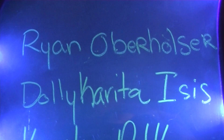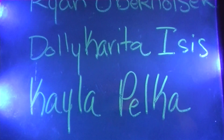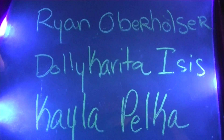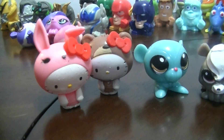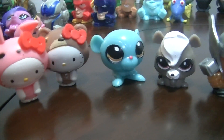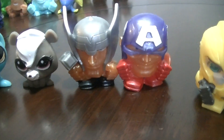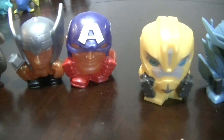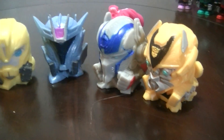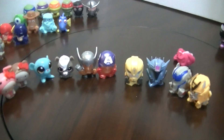Okay, here are our shoutouts. We have Ryan Oberholster, Dolly Corita Isis, and Kayla Pelka. Thank you three so much for your comments — here's your shoutout! I'll give you a look at the ones we got today. Thank you so much everyone for watching. Please remember to like, comment, and subscribe. Have a great Monday everyone! Bye!